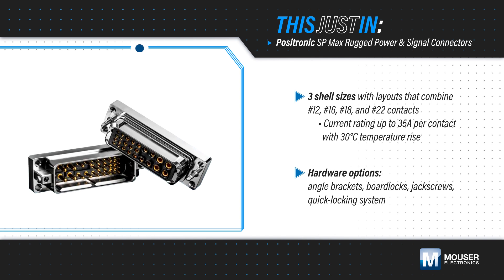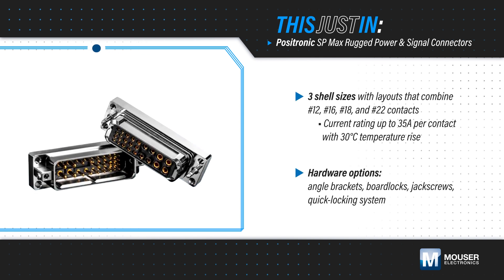Sequential mating, selective loading, and custom contact positioning solve difficult application problems.